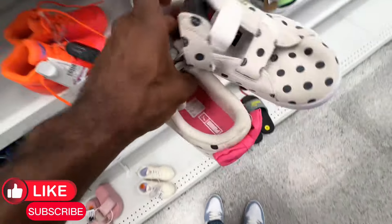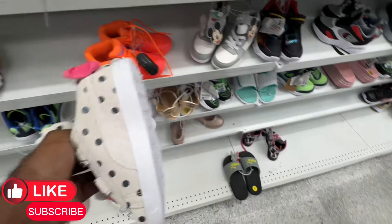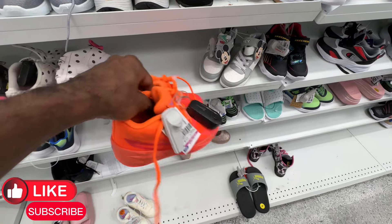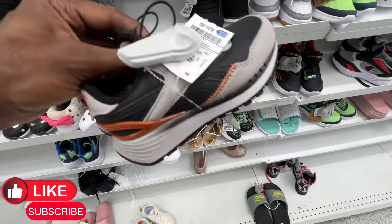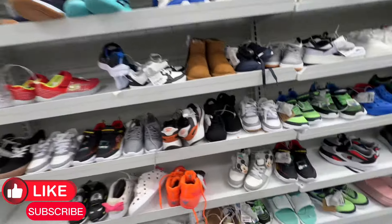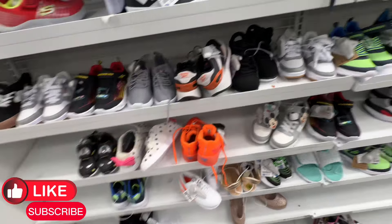They do have the Puma collab down here as well at this store — we've been seeing this one from time to time for 40 bucks. They also got the mellow ball shoes in here for the kids for 22 bucks, and Reebok silhouettes in here for 25 — can't go wrong with that. They got more of the mellow ball shoes here too.